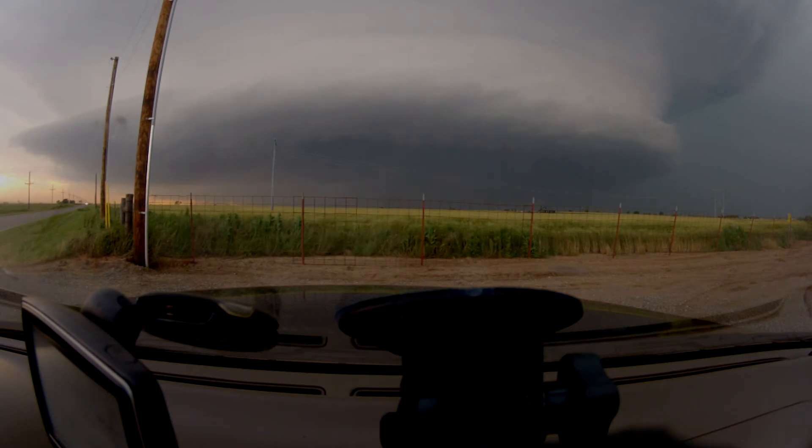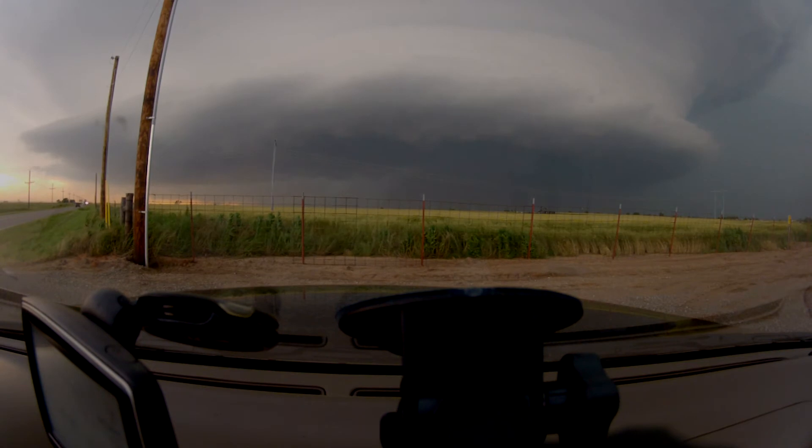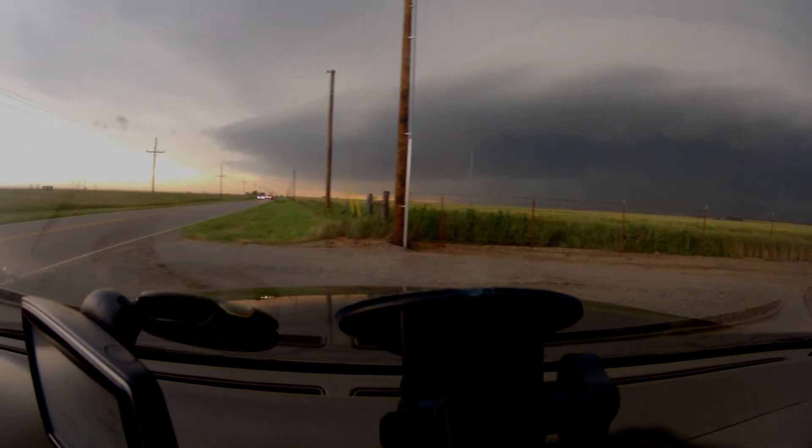The National Weather Service in Norman has issued a tornado warning for Northwestern Payne County in Central Oklahoma, Extreme Southern Noble County in Northern Oklahoma, and North Central Logan County in Central Oklahoma, until 6:45 PM Central Daylight Time. At 6:19 PM CDT, National Weather Service meteorologists detected a severe thunderstorm capable of producing a tornado. This dangerous storm was located near Mulhall and moving east at 35 miles per hour. Large hail up to 2 inches in diameter is expected with this storm. Locations impacted include Mulhall, Orlando, Lake Carl Blackwell, and Lake McMurtry.